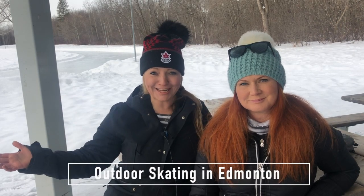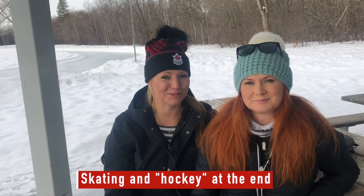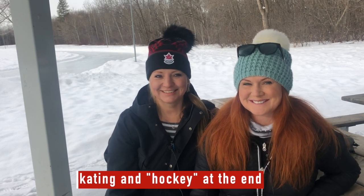Hey everyone! Outdoor skating in Edmonton — that's what we're exploring today. We're gonna tell you about the different types of outdoor skating and where to find them. Jody and I are also gonna test our skills on a few of these rinks. This may be a bit of a how not to skate rather than a how to skate, but bear with us. So stay tuned for our top-notch performances and let's dive in.